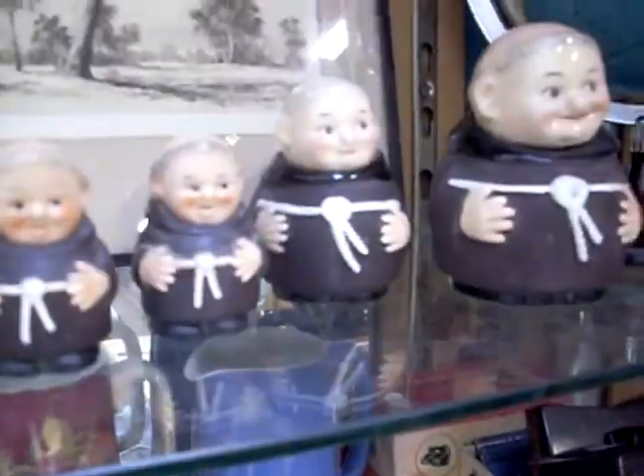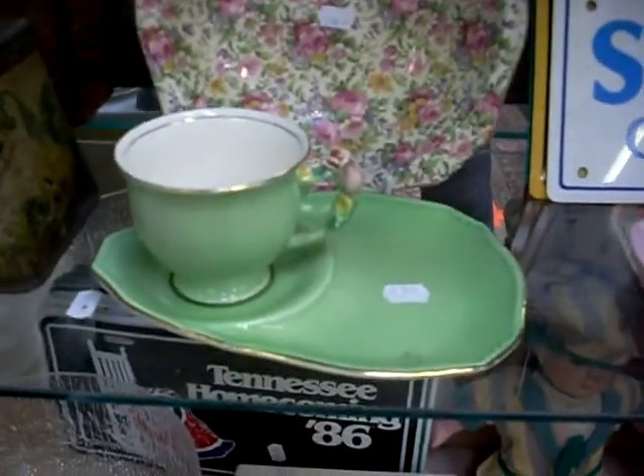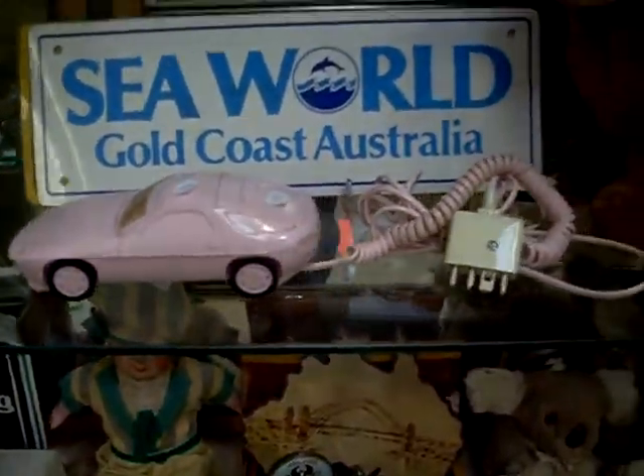Some more monks. A little Moorcroft jug and another one. Souvenir ware. A couple of nice tins. A couple of nice bits of glass. A couple of Doulton donkeys. Monks. And nice tins. Nice Royal Winton little pink petunia cup and saucer — a little sort of chintz bowl.